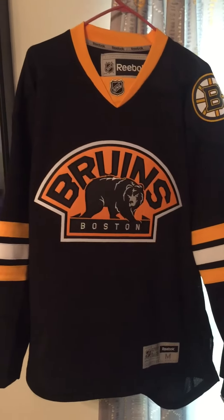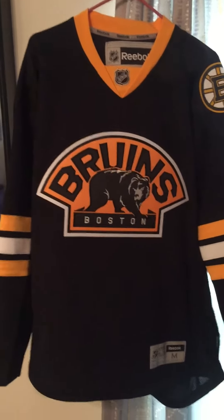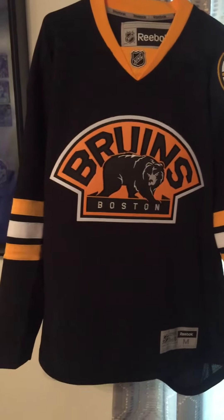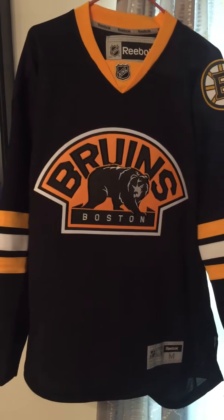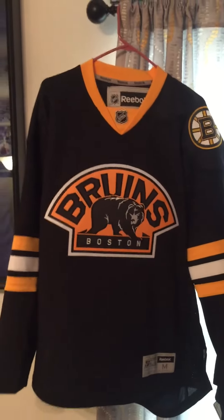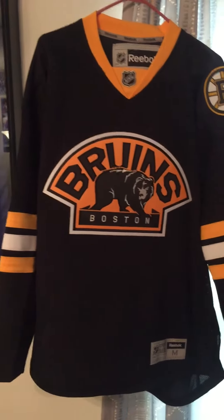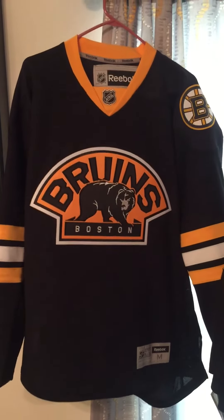Alright, next up on the jersey collection videos is the Boston Bruins. I only have two jerseys of the Boston Bruins. One reason for that is the jerseys haven't changed a lot. The second one is I am not a Bruins fan. A lot of the jerseys that I have — if I'm not a fan of the team, I usually only have two or three of them.